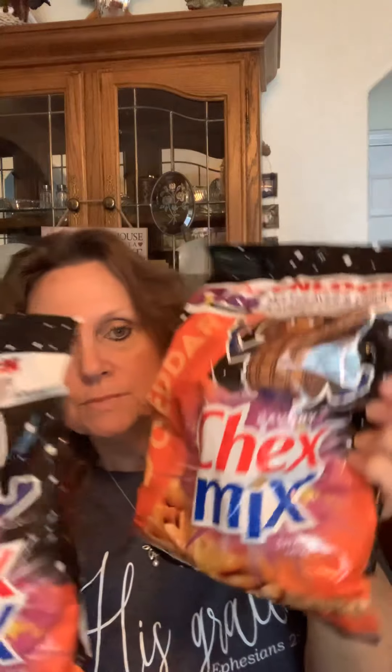I did find some of the Chex Mix. I noticed Chris on Widowed Mom of Sons had these on her channel the other day and said the cheddar is very good, so I'm going to try it. These are the actual full-size bags — 8.75 ounce. I picked up two. I thought that was a good deal.